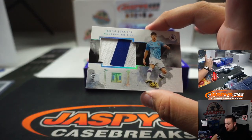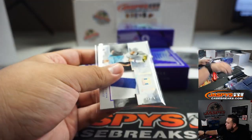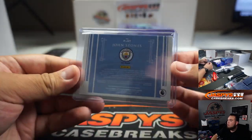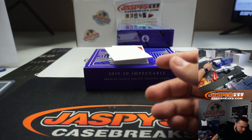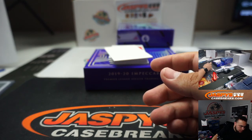Number 0 going to Jeremy Tillman. We got a nice relic of John Stones for Manchester City, numbered to 20. That is for Manchester City — random number block as well — 5 out of 20. John McCall with 5.